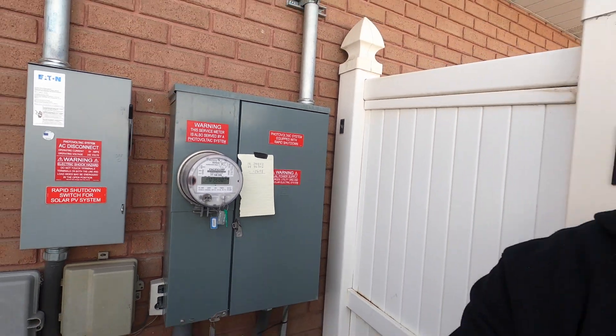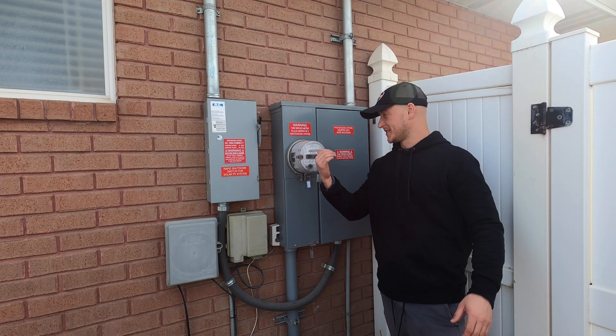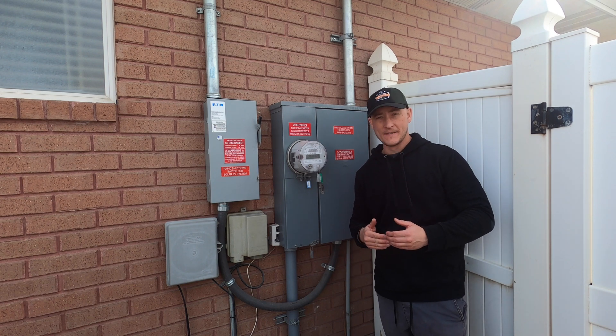If you don't have monitoring set up on your system, you can come out to your meter and check these numbers. If you write them down and keep track, you can see it producing more than you're consuming from the power company. For this area with Rocky Mountain Power and Pacific Corp, your meter is going to flash three different screens.